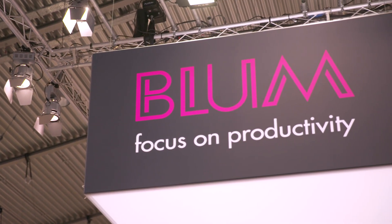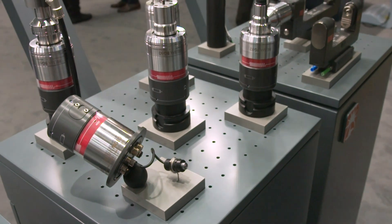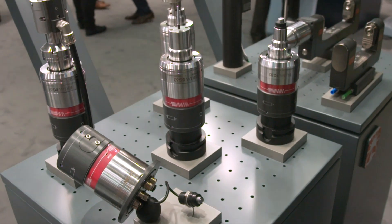Nice to have you here at AMB and on our booth. We are lucky to be at AMB now after such a long time, and I want to show you the new topics we have developed in the last years. Briefly about the company — Blum NovoTest — we are a German manufacturer of measuring equipment, test benches and special solutions.